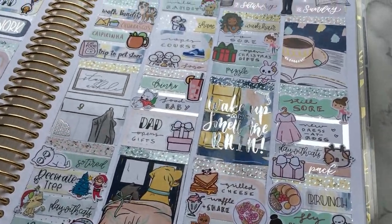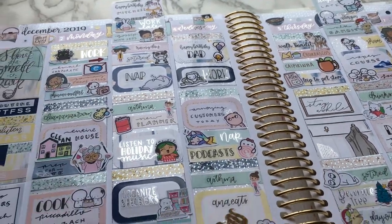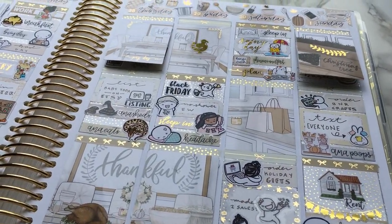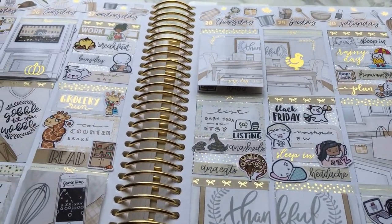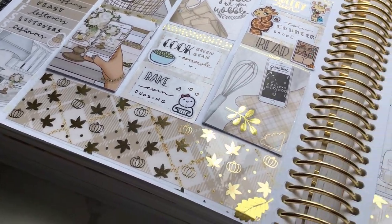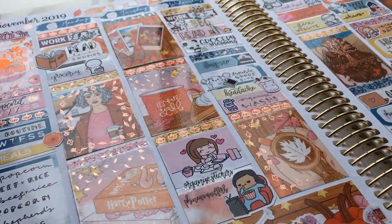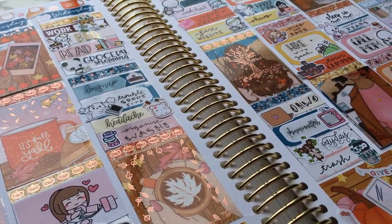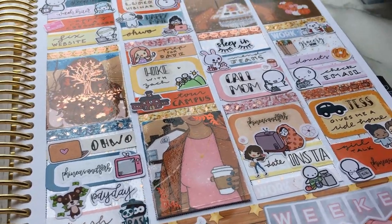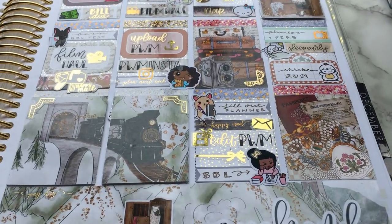Hi everyone, welcome to my channel. My name is Alicia and I'm obsessed with stickers and planning. My channel is full of plan-with-me's, sticker hauls, and other planning videos. All of my videos have timestamps in the description so you can skip around. All my social media links including Instagram are in the description, as well as supplies I use and notes about each video. The planner I'm currently using is my standard size vertical planner for decorative memory planning.